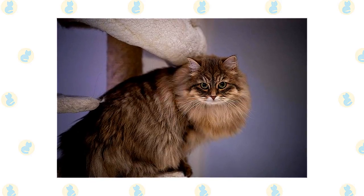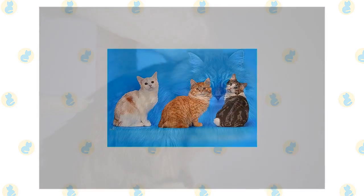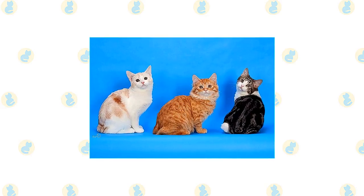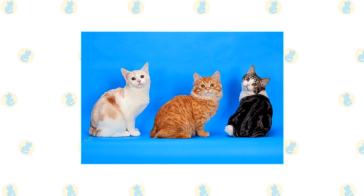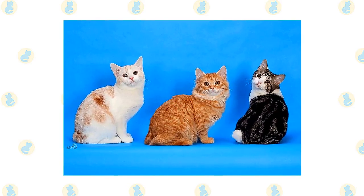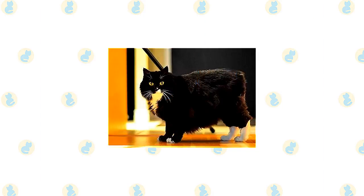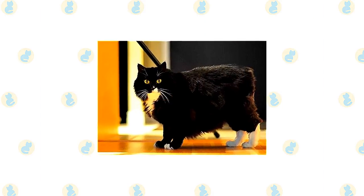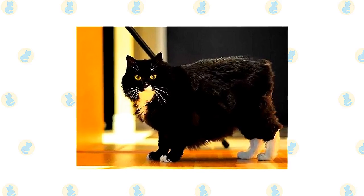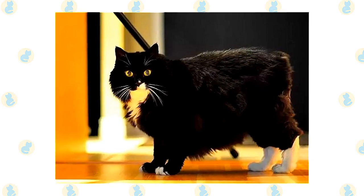The active and social Cymric is a perfect choice for families with children and cat-friendly dogs, if introduced to them in kittenhood. He will play fetch as well as any retriever, learns tricks easily, and loves the attention he receives from children who treat him politely and with respect. He lives peacefully with cats and dogs who respect his authority and can learn to leave birds and fish alone. An adult Cymric may not appreciate children as readily, especially if he is used to a quiet household.